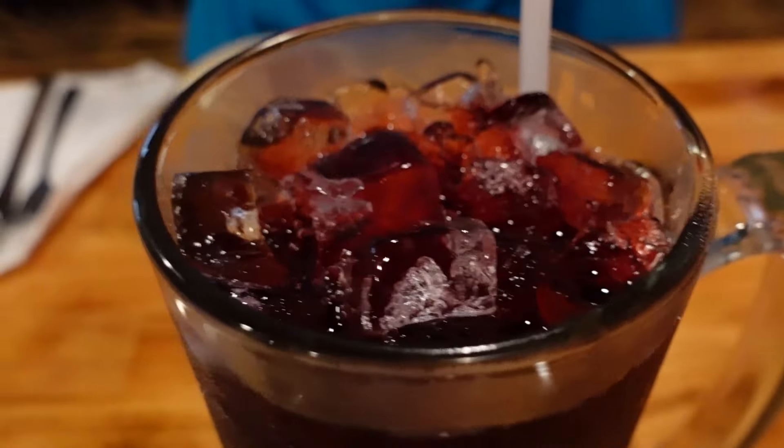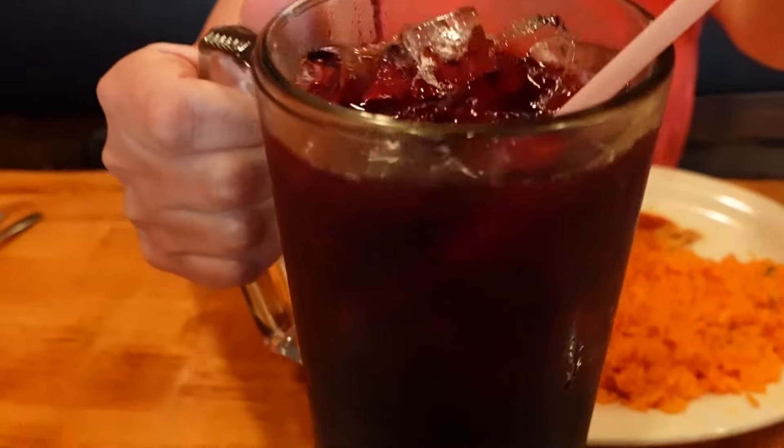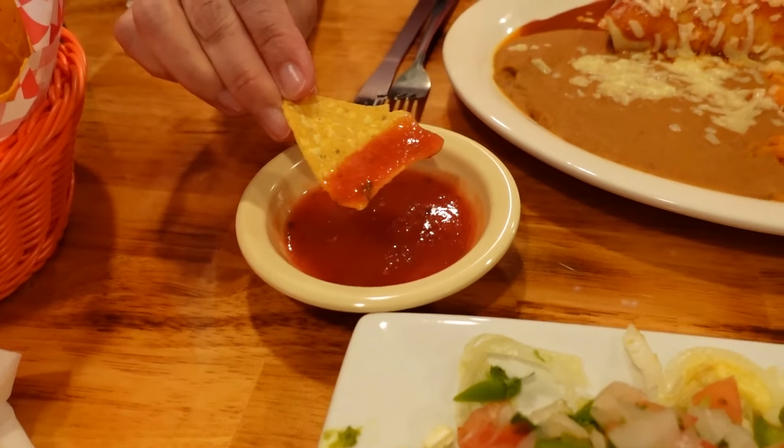Here's my agua de jamaica, which is an iced tea made from hibiscus flowers. The flavor kind of resembles a little bit like drinking a cranberry juice but not as tart. They add sugar to it so it's sweet and refreshing — it's not sweet on its own, so they have to add a little bit of sugar to sweeten it up. The chips were nice and crispy and actually warm when they brought them out.